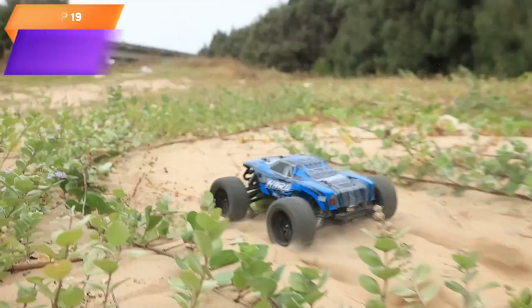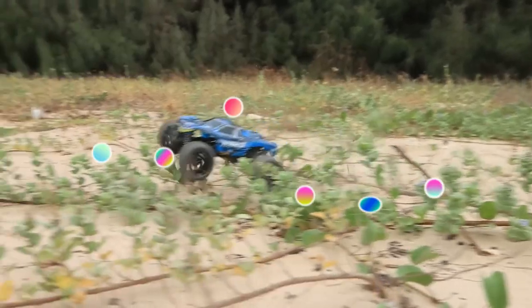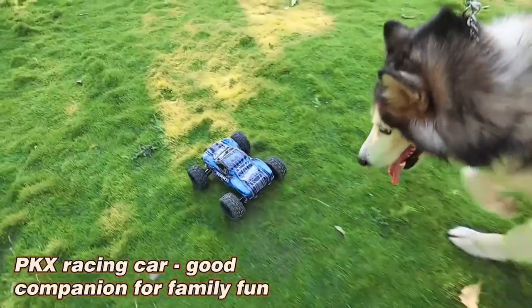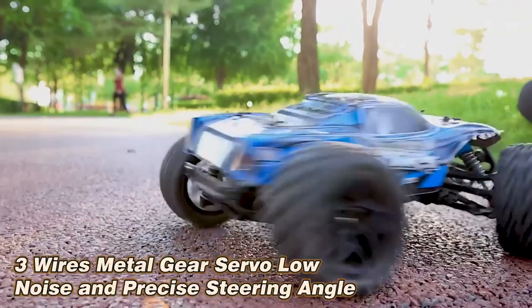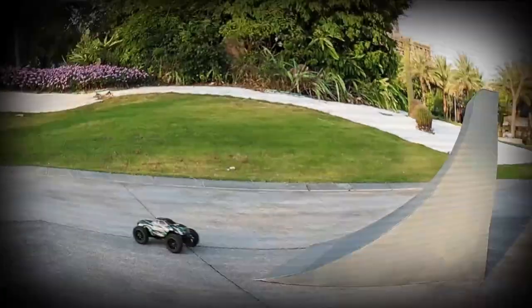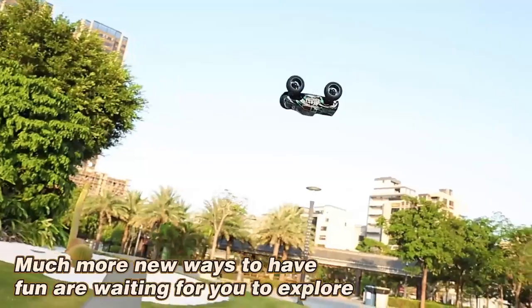Top 19 is a high-speed remote-control monster truck designed for all-terrain use. It can reach speeds of up to 31 km per hour and features a waterproof design, 7.4-volt battery, and a large size. The car is designed for drifts and stunts and comes with shock absorbers and anti-skid tires for rough terrains. It has a responsive remote control, making it easy to control the car's movements. It is a fun and exciting gift for boys and kids.